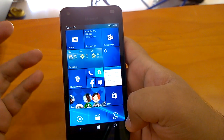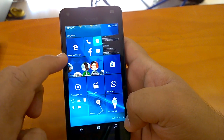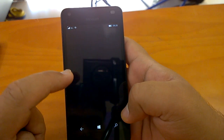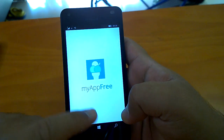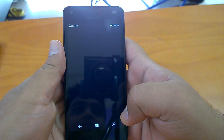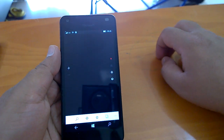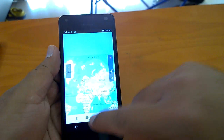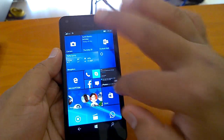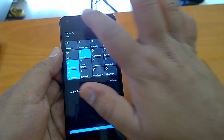Build 14332 brings many bug fixes and improvements. We can check the settings and the action center behaves normally.